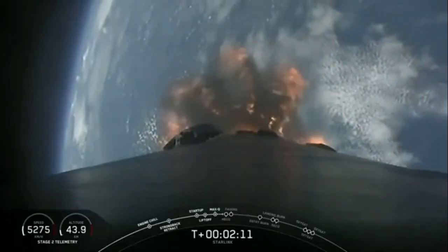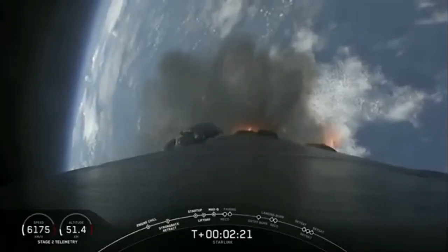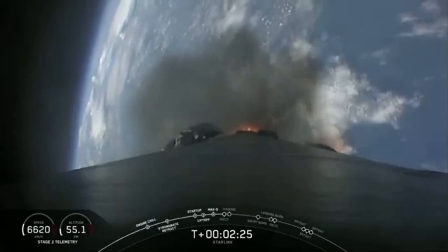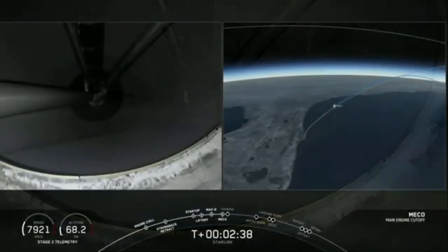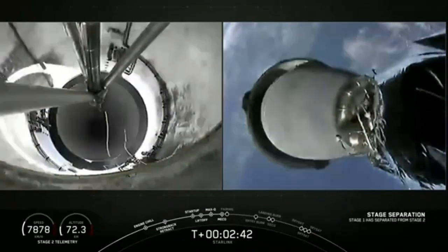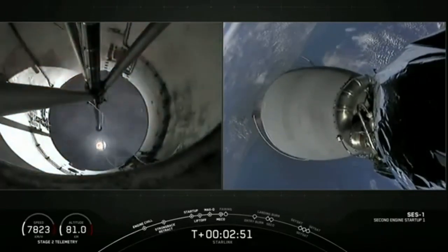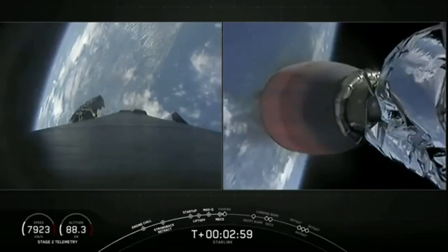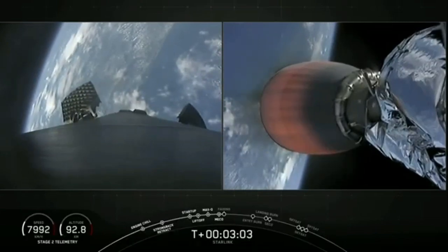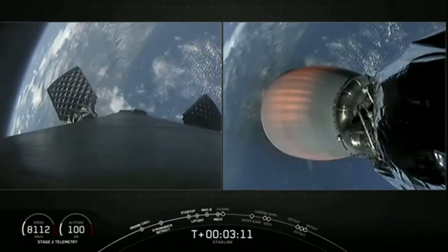Main engine cutoff coming up in about 20 seconds. Everything continuing to look nominal for Stage 1. MECO confirmed. Stage separation confirmed. And engine ignition. There we saw those three events all happen in quick succession. Stage one is now making its way back to Earth. On the left-hand side of your screen, we can see the grid fins slowly deploying. And on the right-hand side of your screen, the Merlin vacuum engine is beginning to develop that healthy orange glow as it continues its journey on to orbit.